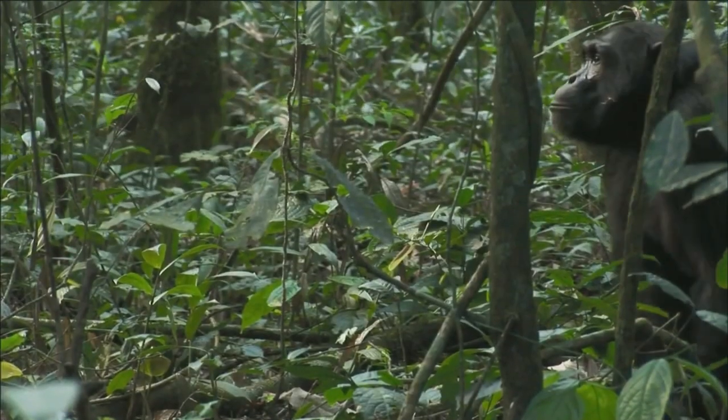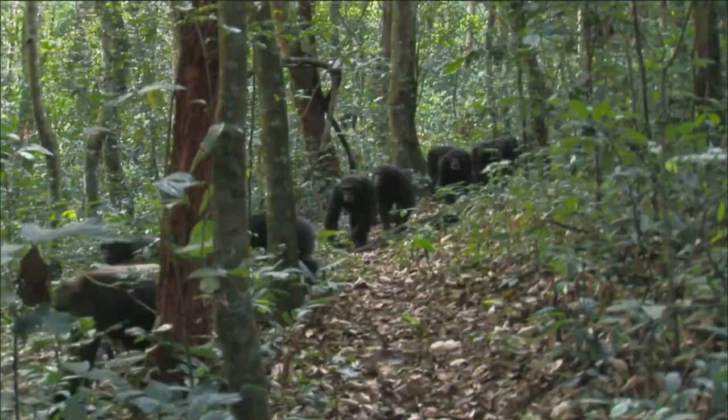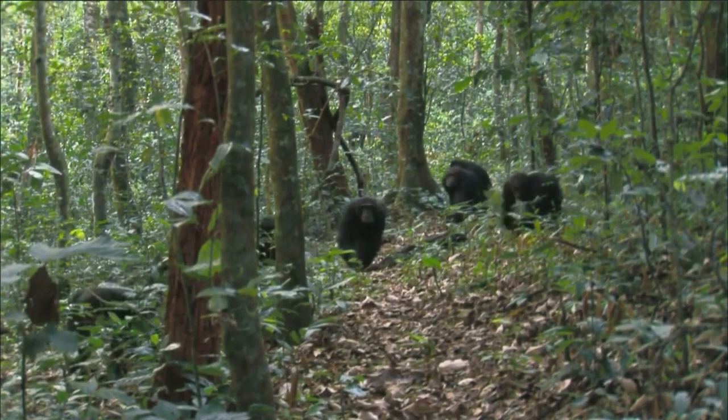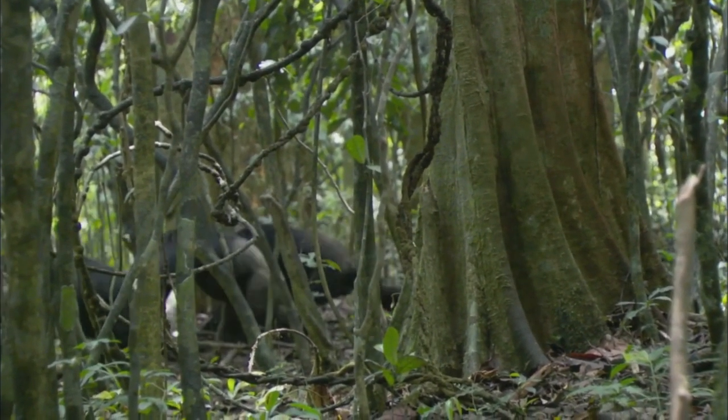Bonobo is not a dwarf as such — the structure of its body simply differs from the common chimpanzee in great ways. Also, this species is the only monkey that has red lips, like humans.